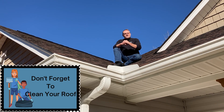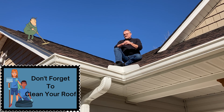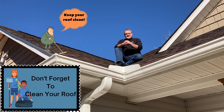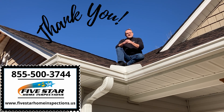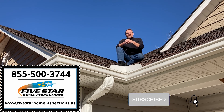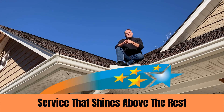Hopefully you learned a little bit — some basics about roofing, roofing shingles, what causes the normal things that we see, and better things about maintaining them. Thank you for joining us today. Be sure to check us out at 5starhomeinspections.us, give us a call at 855-500-3744, and have a great day.